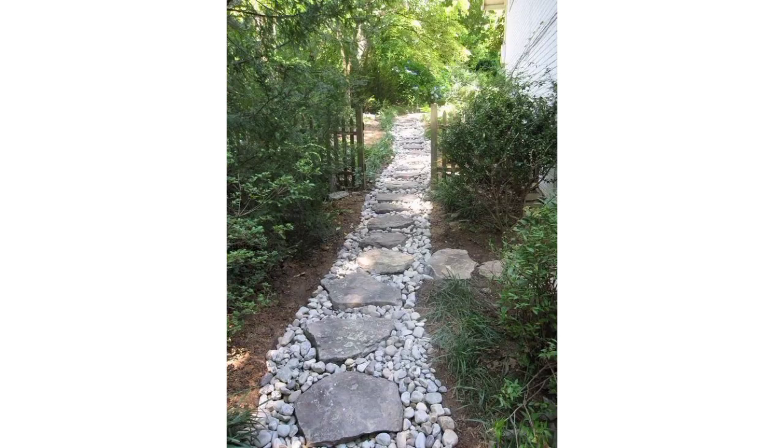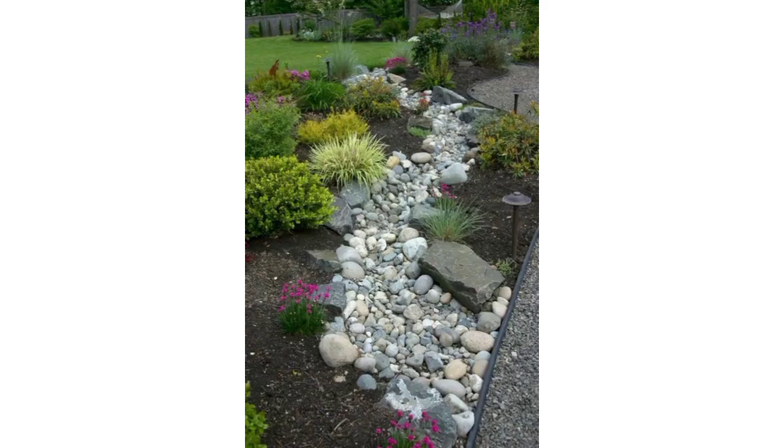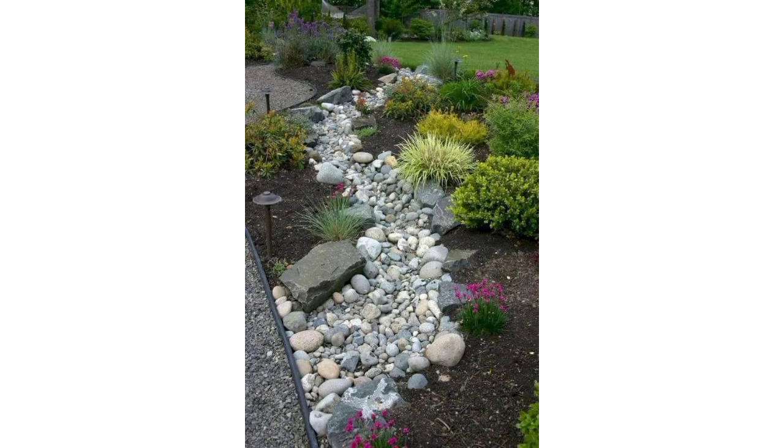For a stylish garden pebble border, consider arranging them in a geometric pattern or creating a winding path. You can also mix different colors and sizes for visual interest. Additionally, outlining flower beds or using pebbles as a contrast to greenery can enhance your garden's aesthetic.